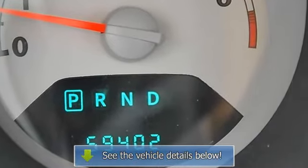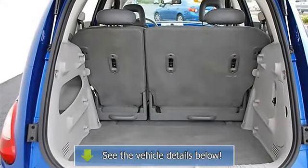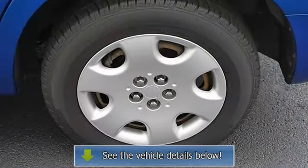Driver Vanity Mirror, Passenger Vanity Mirror, Driver Illuminated Vanity Mirror, Passenger Illuminated Visor Mirror, Front Reading Lamps, Driver Airbag, Passenger Airbag, Passenger Airbag On/Off Switch.